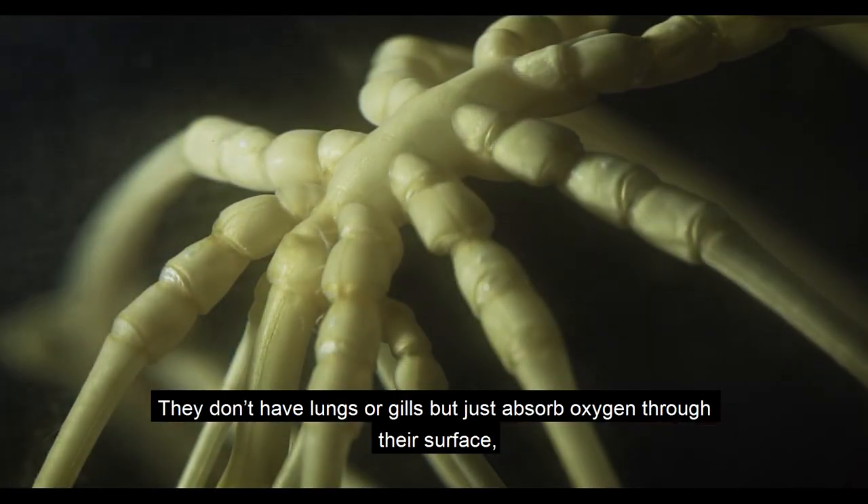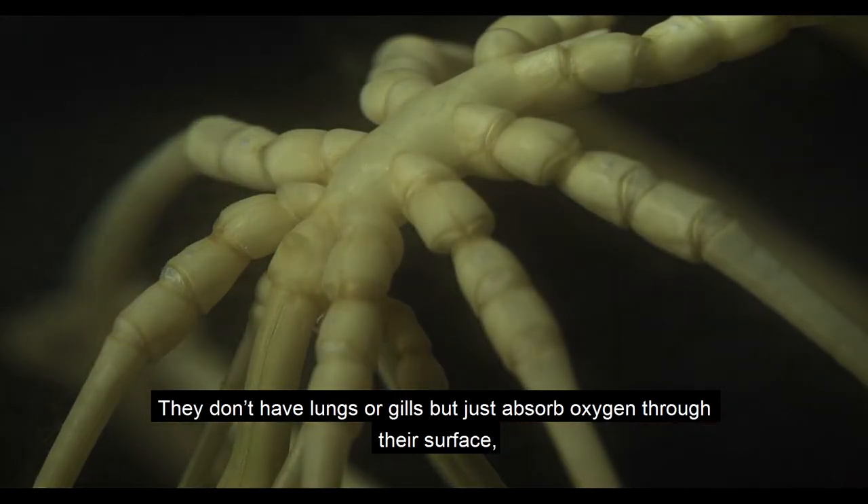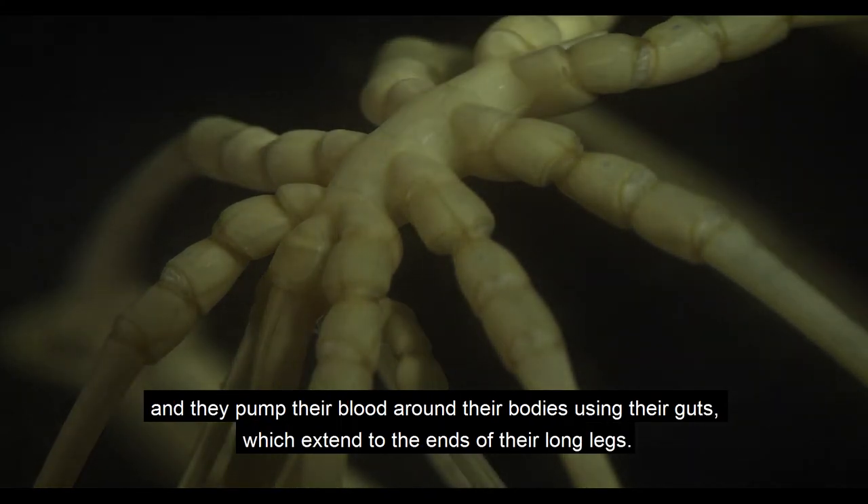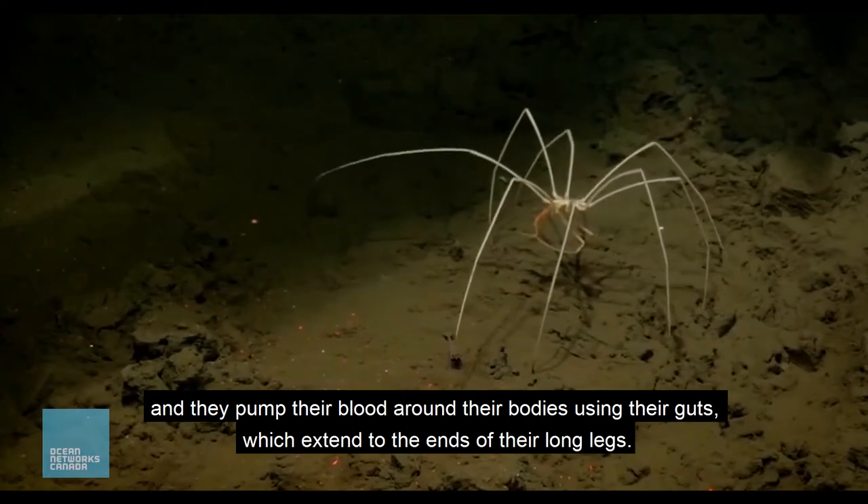They don't have lungs or gills, but just absorb the oxygen through their surface, and they pump their blood around their bodies using their guts, which extend to the ends of their long legs.